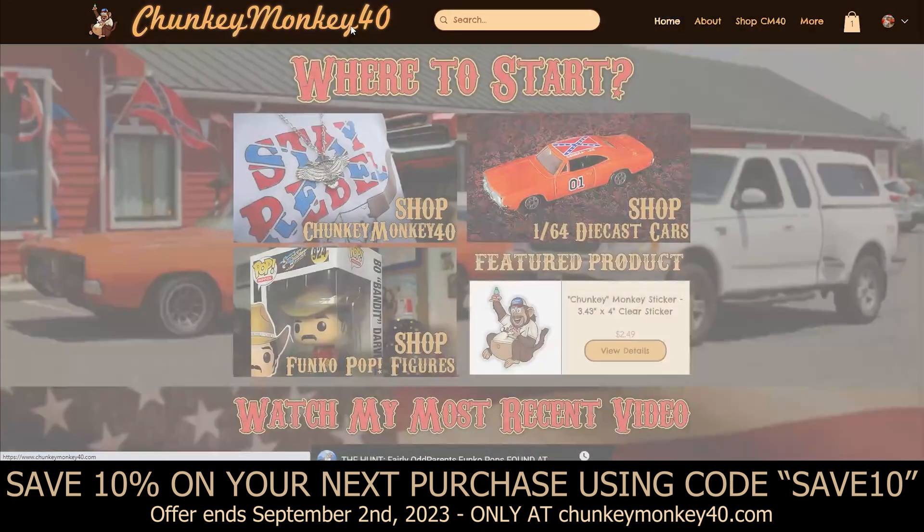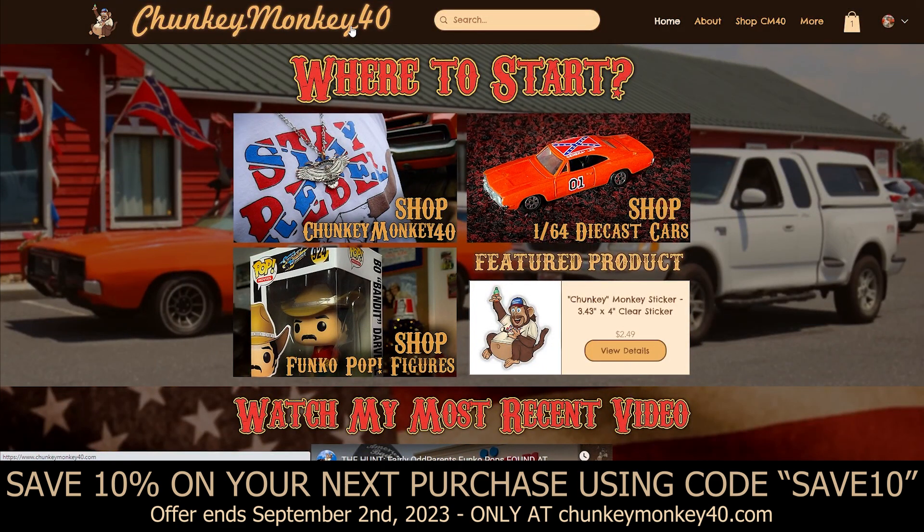That concludes everything available on the website right now. I'll be adding new stuff as the days, weeks, and months go on — I'm a huge collector of diecast cars and Funko Pops, so as stuff sells I'll put new stuff up. General Lees are coming soon to the website, and I'll also be trying to get my hands on some Smokey and the Bandit Funko Pops to get those up as well. I hope you guys enjoyed this tour — go check out ChunkyMonkey40.com to get yourself some cool collectibles and ChunkyMonkey40 merchandise. I am ChunkyMonkey40 on YouTube and ChunkyMonkey40.com — stay rebel, y'all.